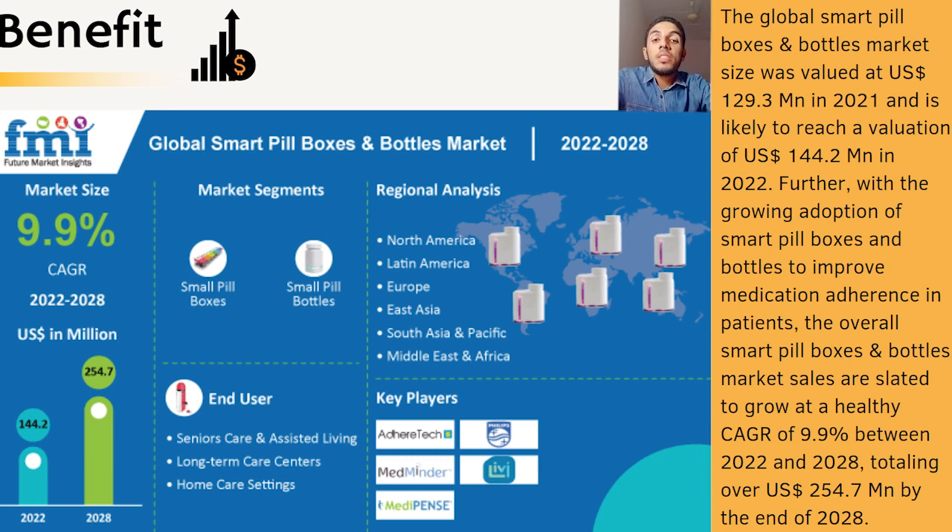The global Smart Pill Boxes and Bottles market size was valued at $129.3 million in 2021. The overall market sales are projected to grow at a healthy compound annual growth rate of 9.9% between 2022 and 2028, totaling over $254.7 million by the end of 2028.